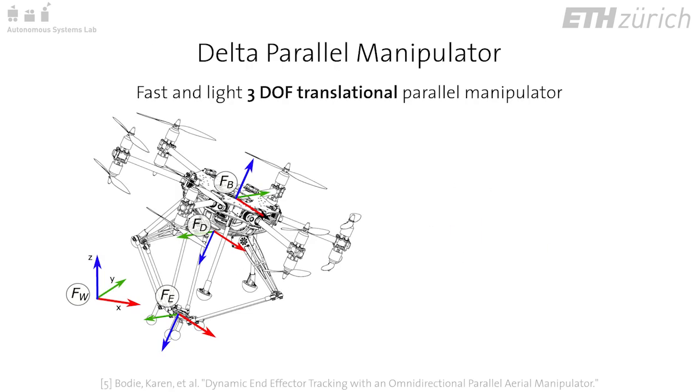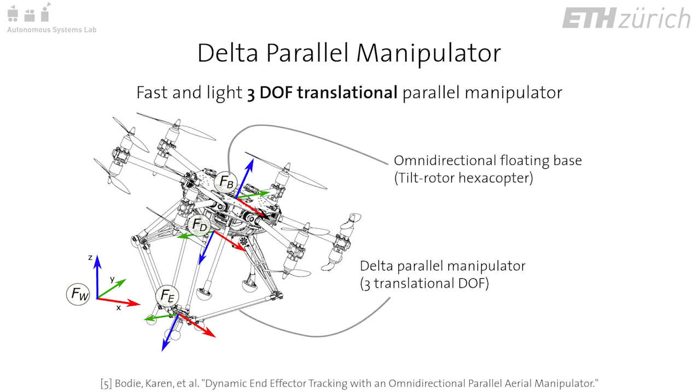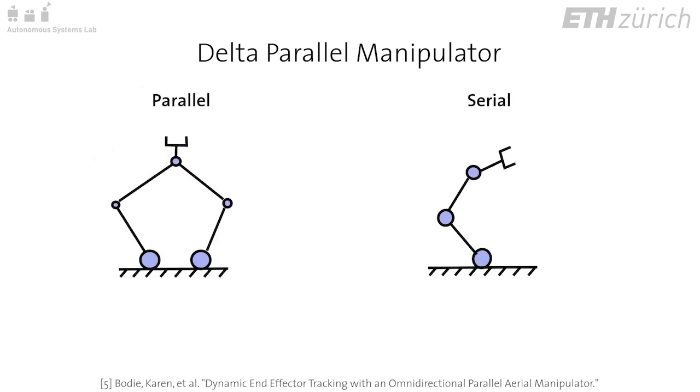We add a fast and light three-degree of freedom translational parallel manipulator to compensate for error at the base and to further enable fast and precise interaction at the end effector point. Parallel manipulators offer several advantages over their open chain counterparts.